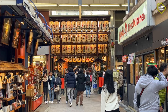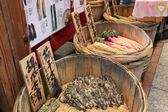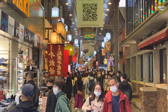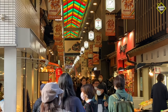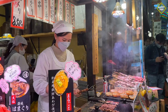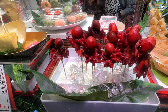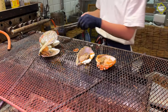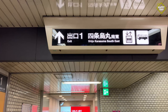Rich in history and tradition, Nishiki Market is known as Kyoto's Kitchen. This covered market has been around for many centuries and stretches to almost half a kilometer. Visitors will find a plethora of vendors selling fresh seafood, produce, souvenirs, kitchenware, and various Japanese food and snacks. To get to Nishiki Market from Kyoto Station, take the Karasuma subway line to Shijo Station and proceed to exit 1.